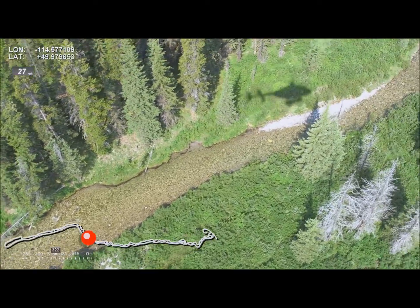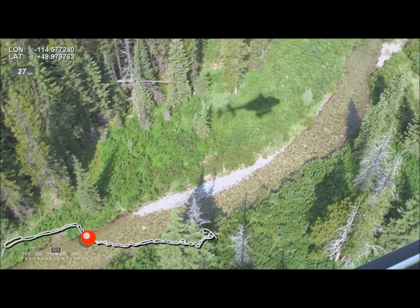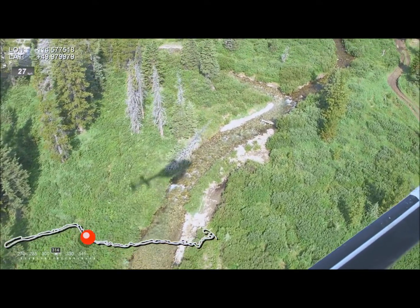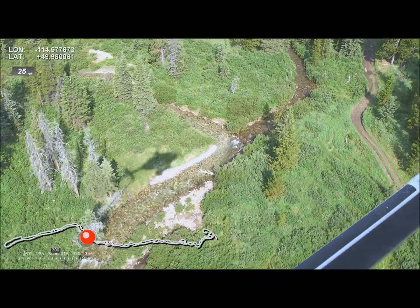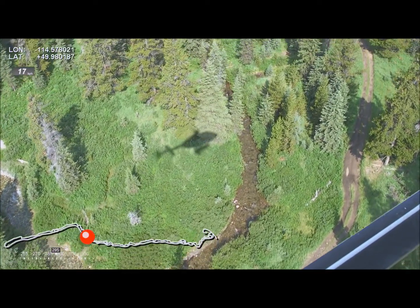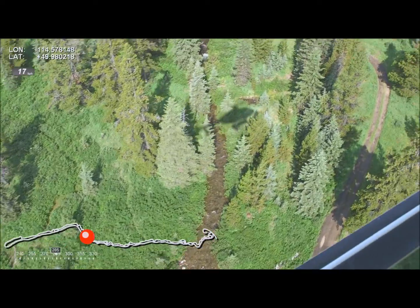Mark recent right bank erosion and here mark older right bank erosion. The tree canopy is opening up in this area. We have more shrubby riparian vegetation. Now we see the confluence of south Hidden with main stem Hidden Creek and a significant change in substrate color. An OHV trail approaches then leaves the left bank.